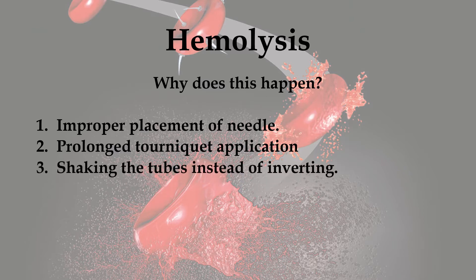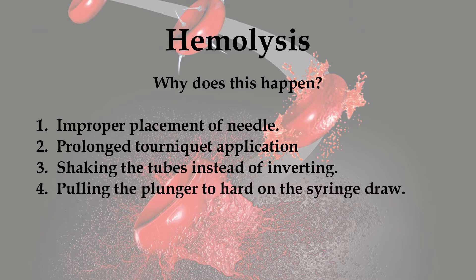3. Shaking the tubes instead of inverting. If you are shaking them too hard or inverting them too hard, that can also cause hemolysis. 4. Pulling the plunger too hard on a syringe draw. If you pull the plunger way too hard instead of using a good, even, slow motion, that can cause hemolysis.